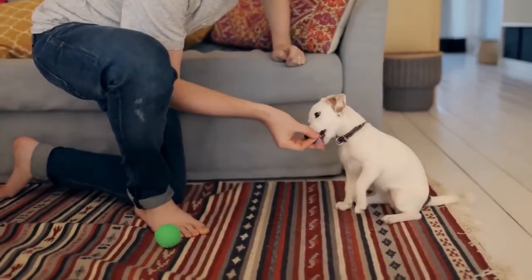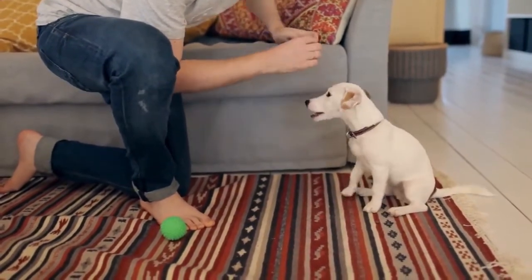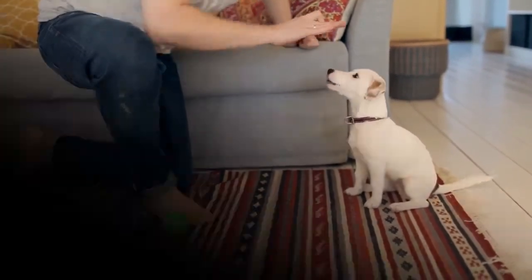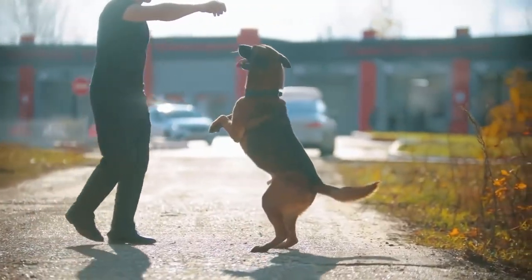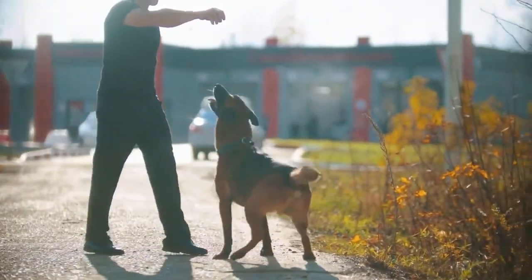Dogs can learn to sit with relative ease at an early age, starting from about 7 weeks old. How to train your dog to sit? 1. Place the dog treat in your hand and let your dog smell it. 2. Slowly move your hand closer and raise it a little — the dog should react by sitting down. 3. Once the dog sits down, reward with the dog treat. 4. Repeat these steps while adding the sit command. The amount of repetition necessary will depend on the individual dog.